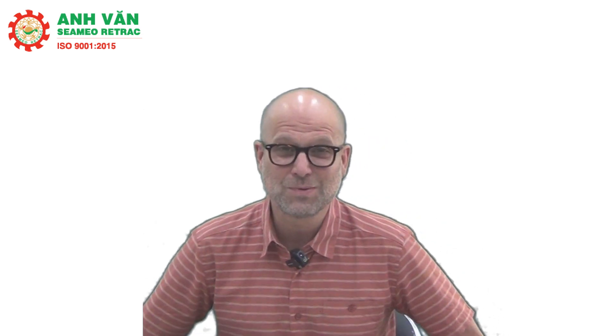Common examples of words with different spellings include to, to, and to. T-W-O of course means the number two, as in 'he saw two birds in the sky.' The word T-O can be a preposition, such as 'he is walking to the store.' T-O also makes verbs infinitive, as in 'to like' or 'to walk.' T-O-O means excessive or also, such as 'this test is too difficult' or 'I want to go too.'